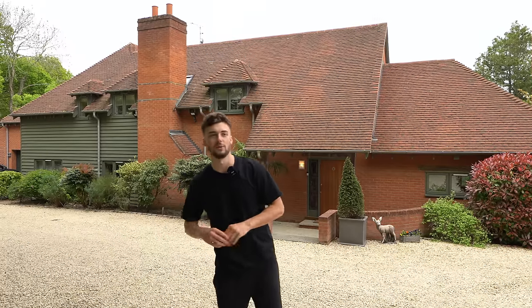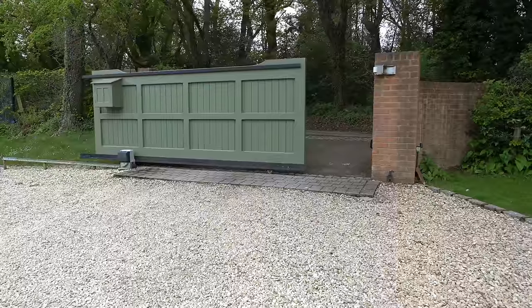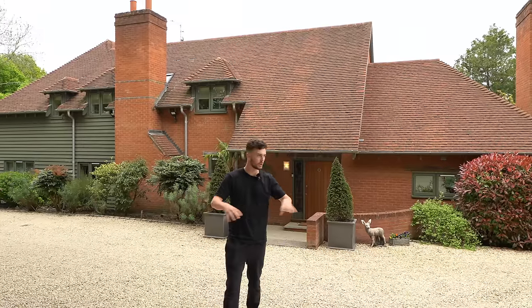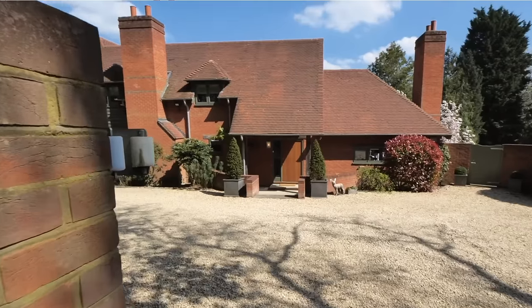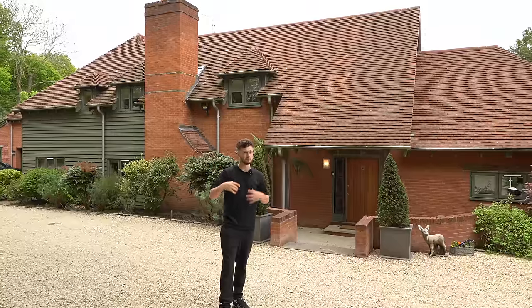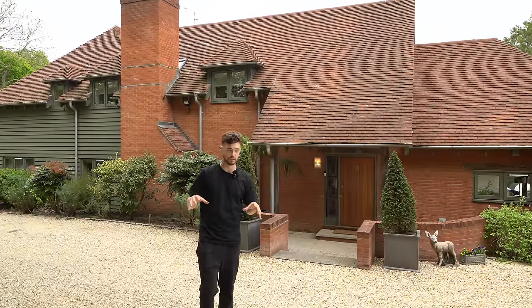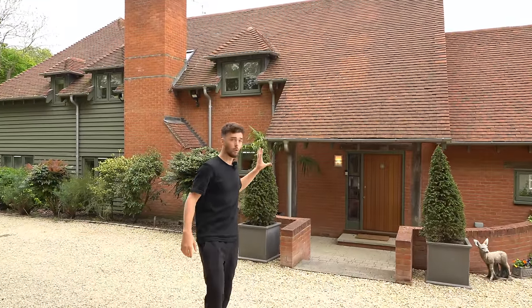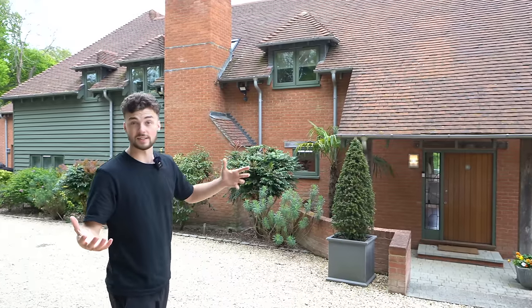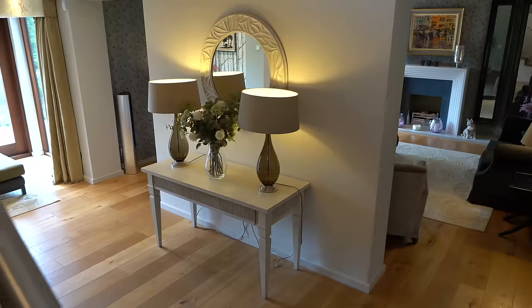We're at the front entrance now, coming through the electronic gate, keeping it nice, private, and safe. We're heading down this stone driveway which has enough room to fit 10 cars. There's also a two-car garage around the corner, so plenty of space for parking. This is one of two entrances — great for guests to use for that real grand entrance.